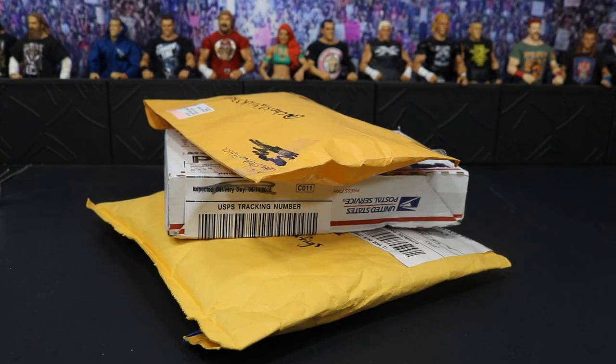What is good everybody? Welcome back to another My Damn Toys video. Today we have another episode of My Damn Hauls and it is episode number 46.